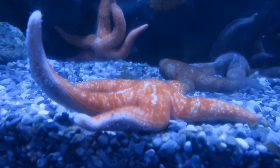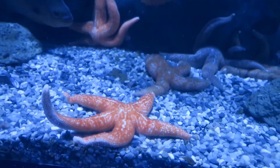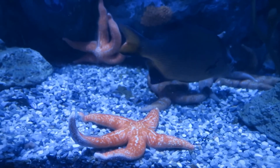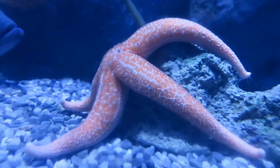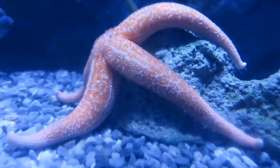The reason we call them sea stars and not starfish most of the time is because they're not actually fish. They're in a group called echinoderms, which means spiny skin. Other echinoderms include sea urchins and sea cucumbers, so it's a big group of invertebrate animals. These guys are all mottled sea stars, and as sea stars go, they are probably some of the most flexible.